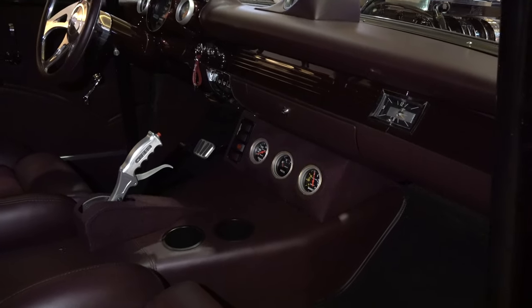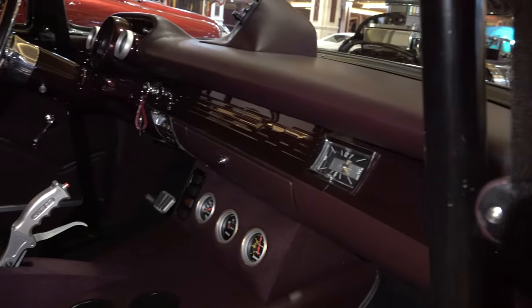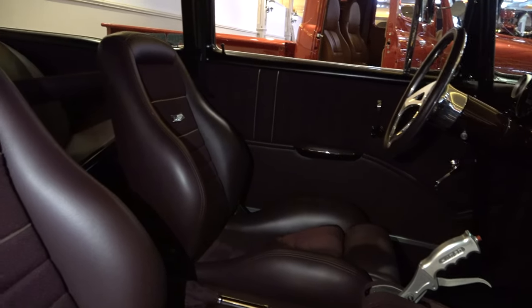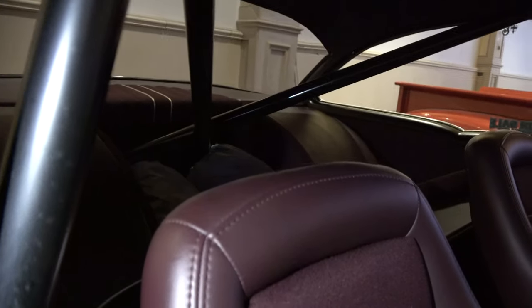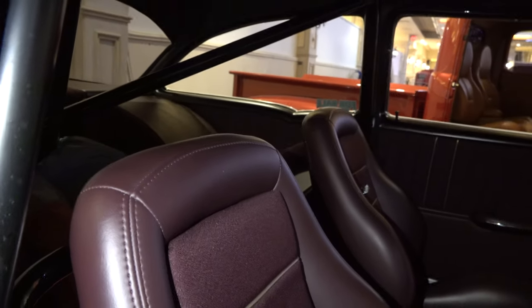Nice job on the interior — still all finished out, something that looks comfortable to drive. Although it's a race car with a roll bar and all that kind of stuff, it still looks like a car that you could get in and it wouldn't be something that you wanted to get right back out of, for lack of a better way to put it.